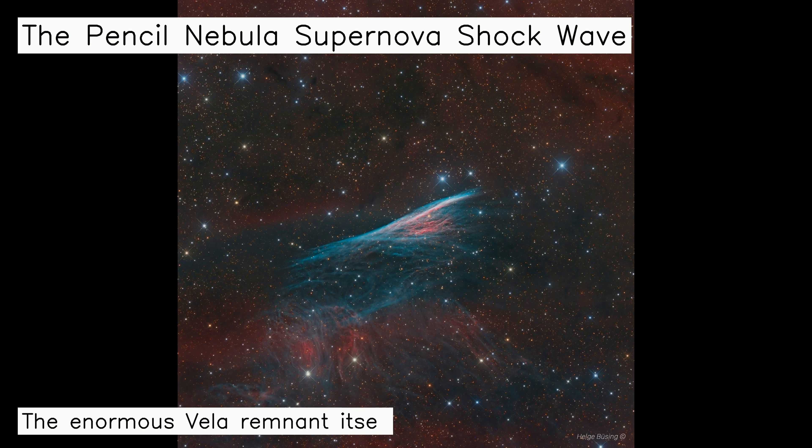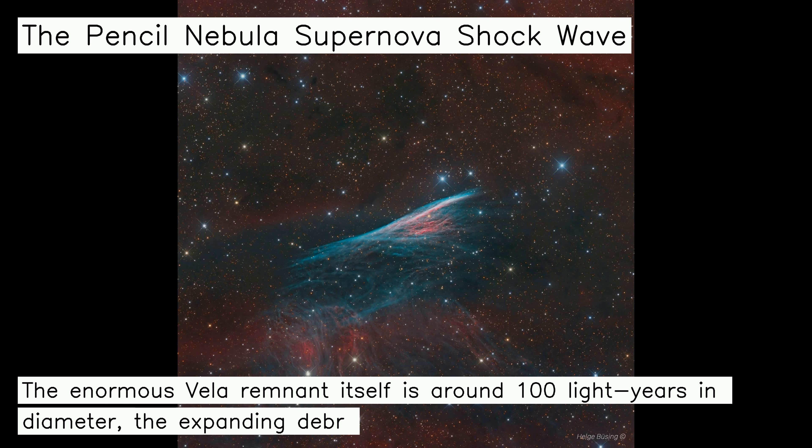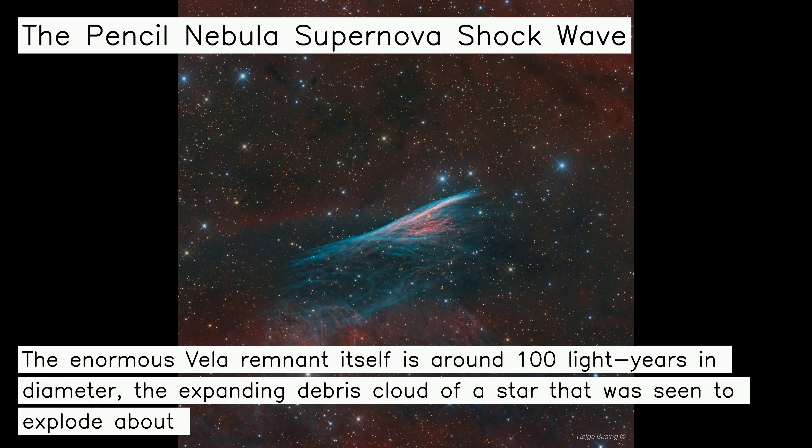This supernova shock wave plows through interstellar space at over 500,000 km per hour. Centered and moving upward in the sharply detailed color composite, its thin, bright, braided filaments are actually long ripples in a cosmic sheet of glowing gas seen almost edge on.